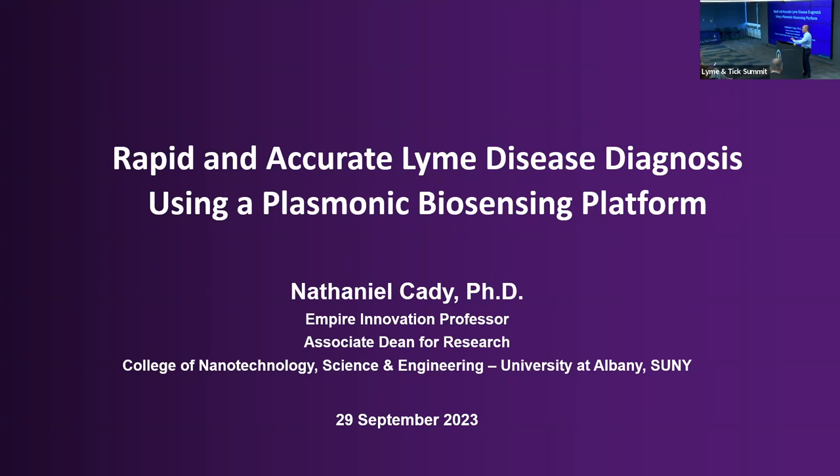Thanks for the introduction. If you're an astute monitor of the pamphlet for this session, you'll notice my title's changed a little bit. About August 1st, the College of Nanoscale Science and Engineering, which I was originally part of, became part of University of Albany again. We were on about an 11-year hiatus — we were part of SUNY Polytechnic, and we're now back with UAlbany. Hence the purple slides. I went from being an interim vice president of research to associate dean for research.